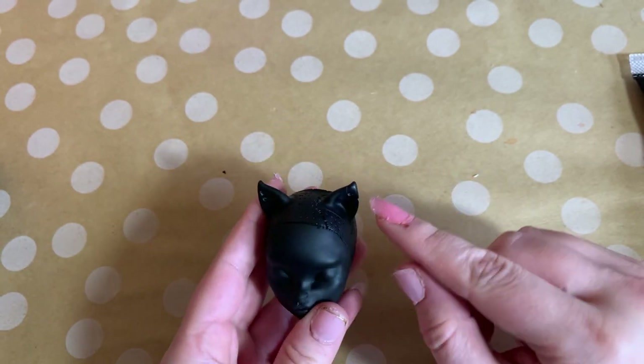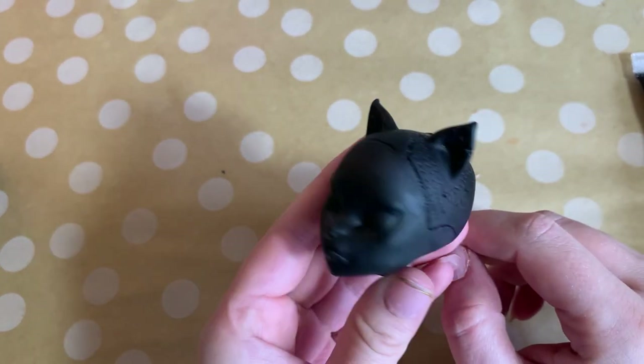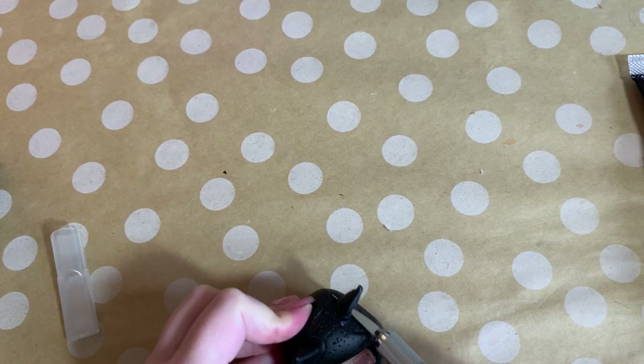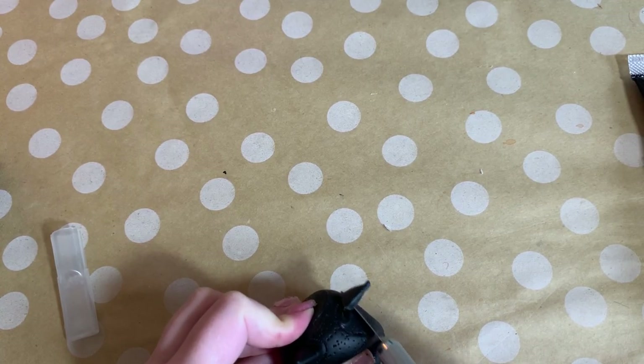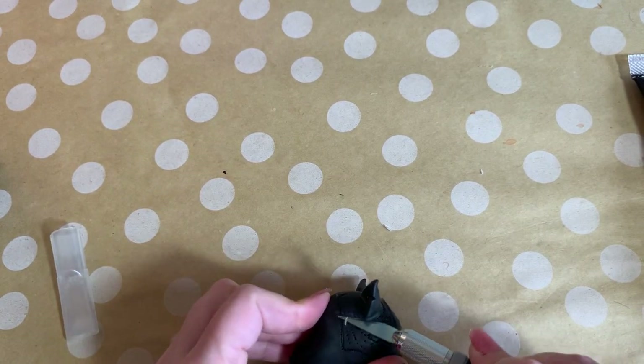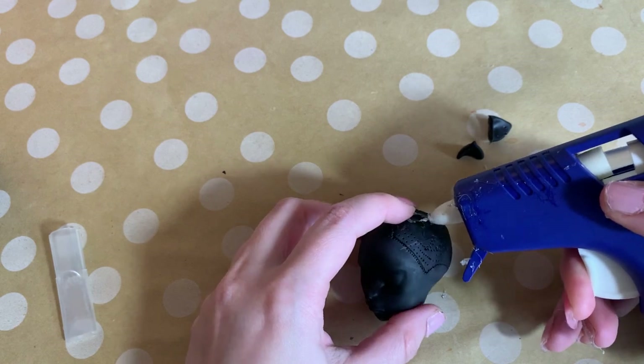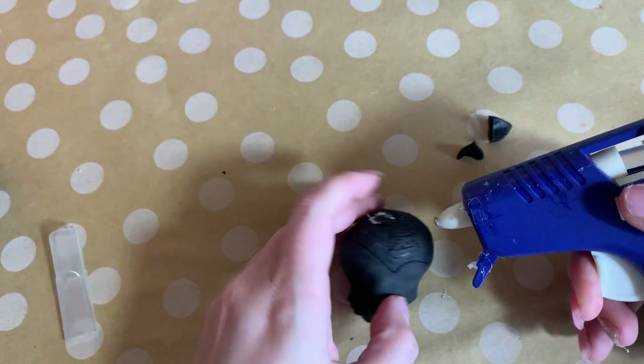Catty Noir has cat ears, and as much as I like them, unfortunately I'm going to have to cut them off. With an exacto knife, I'm going to carefully cut them off and save them for another project. There are some small holes where the ears used to be, and I'm going to try to fix these with some hot glue.